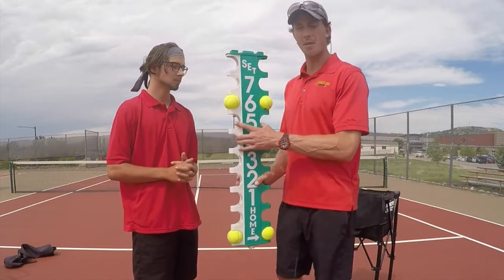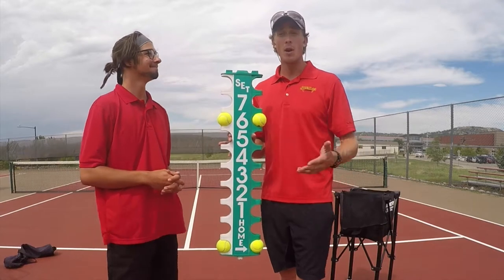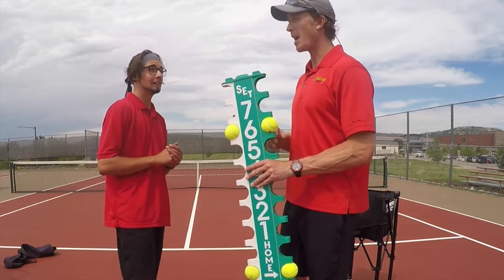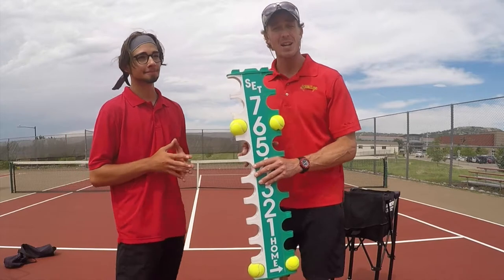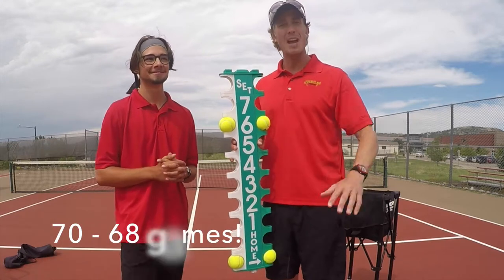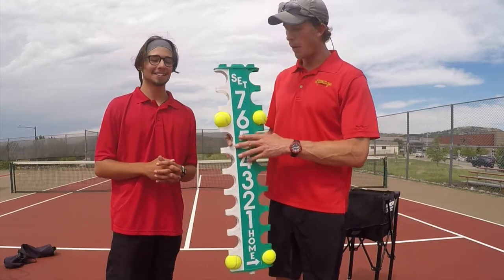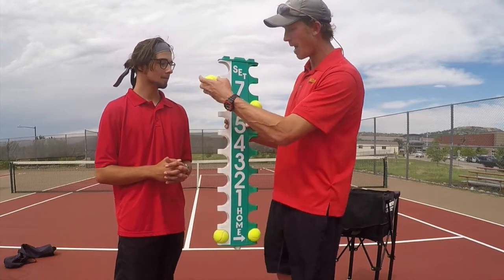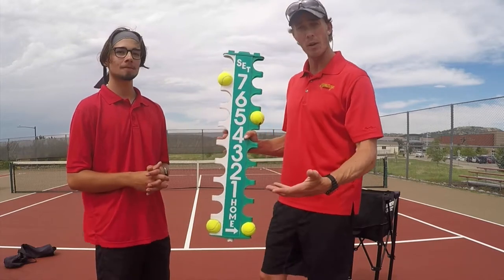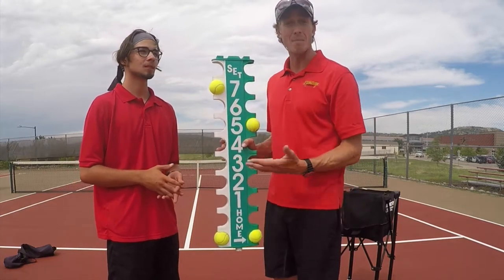The idea is that matches can last a very long time. If you know your history, at Wimbledon a few years ago Nicholas Mahut and John Isner played each other and their match lasted three days. Their fifth set went 78 to 76 — you can look it up, it's the longest match in the history of tennis. We can't do that in high school tennis, so at six games-all we play a tiebreaker. You need to get to seven points, win by two — seven-five or seven-one both work.